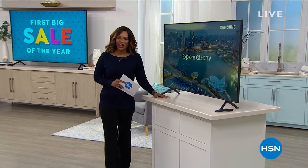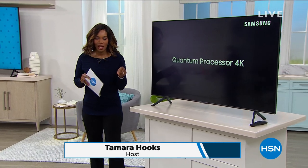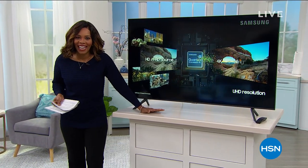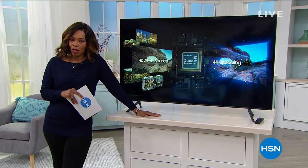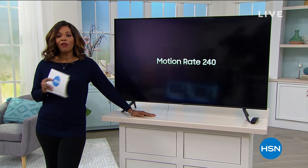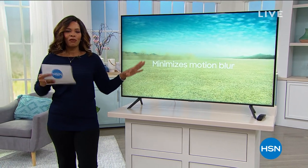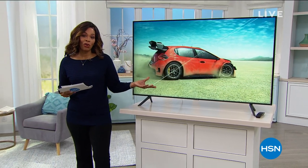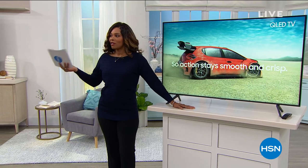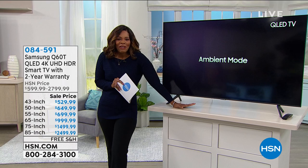I'm glad that you are here at HSN. I'm Tamara Hooks, your host, and the reason I'm glad you're here is because this is our first big sale of the year, and we've been celebrating. It goes until tomorrow, so anything you see on air or online, you've got Five Flex. We even have an Amazon Fire tablet, their newest one.